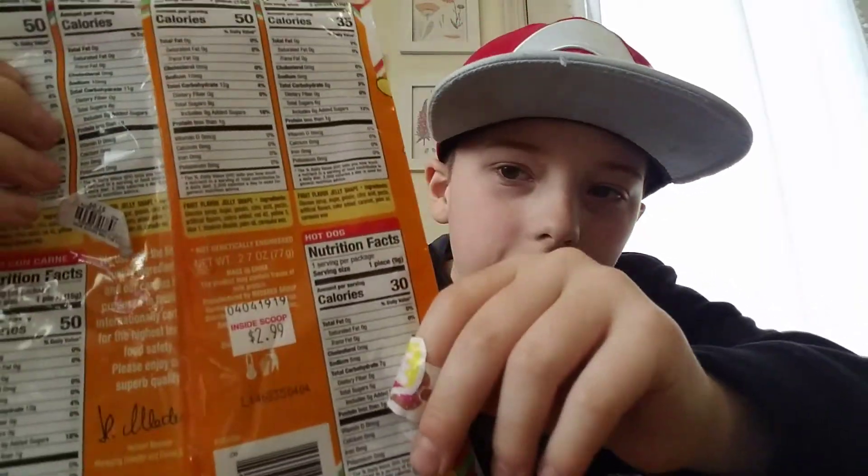It's only $3 for that one. The price tag's right there — $2.99. It might be backwards, but yeah.